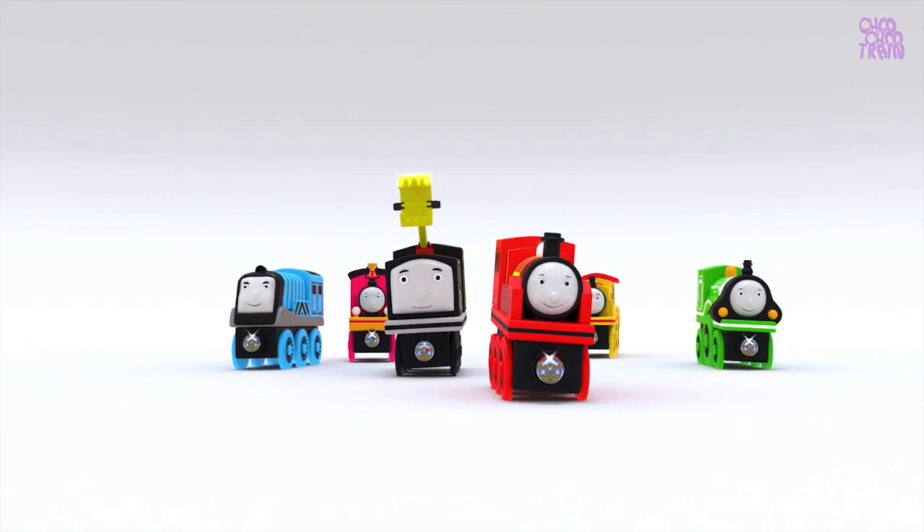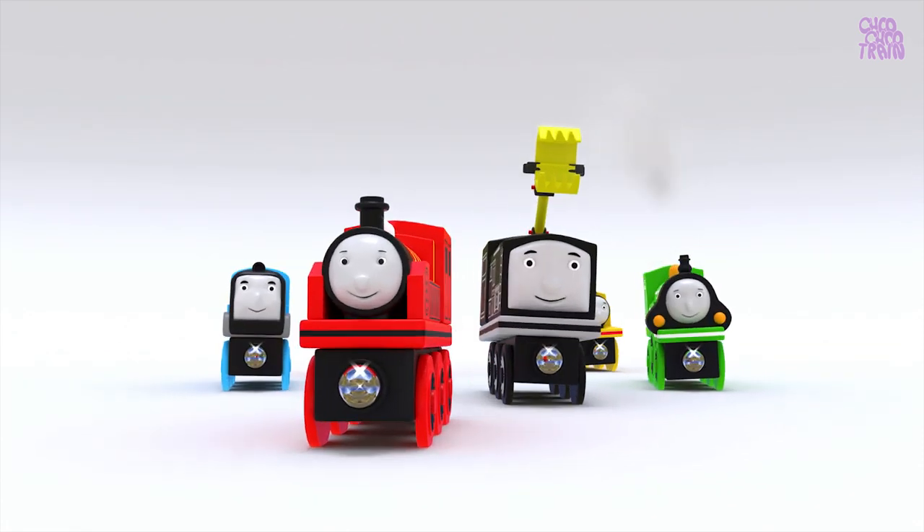Hello friends! Look! All trains are having a good time!